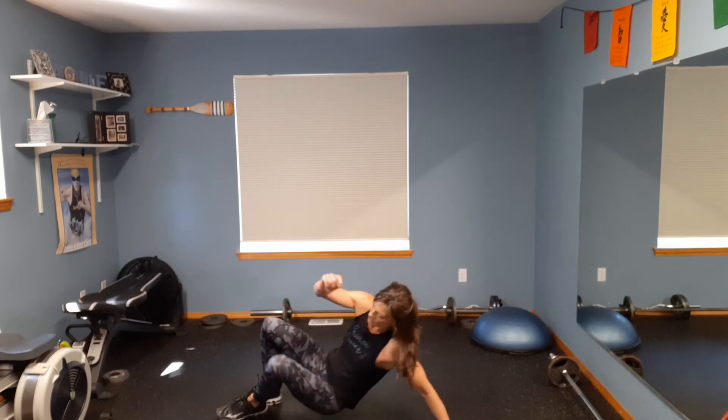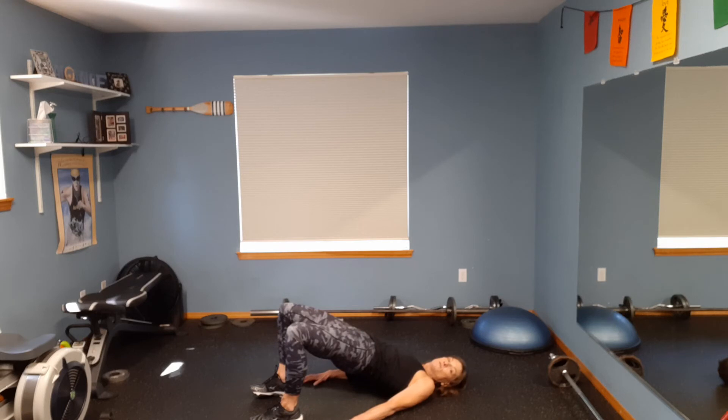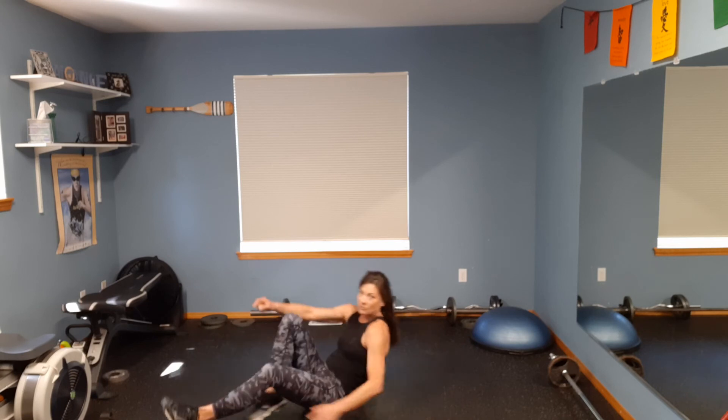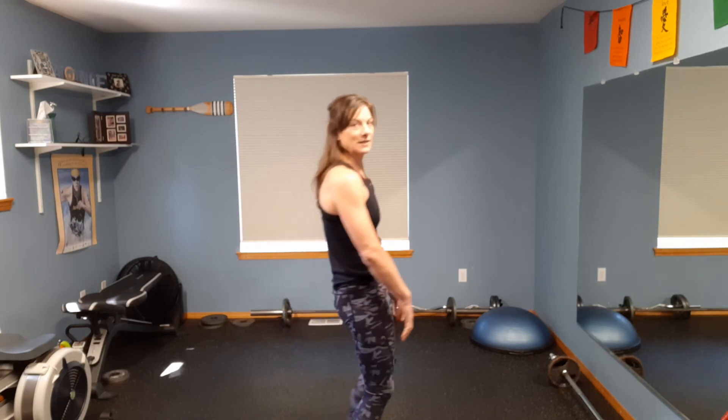The exercise to strengthen the glutes is the bridge. Lay on your back, hands by your side, squeeze your bottom as you lift your hips up toward the ceiling and come back down. You could add weight on your hips as well. You do not want to feel this in your quads — you want to feel it in your glutes. If you feel it in your quads, you're probably quad dominant, meaning your quads tend to take over and nothing's happening in the backside. Some people need a slightly wider stance to get those glutes to fire.